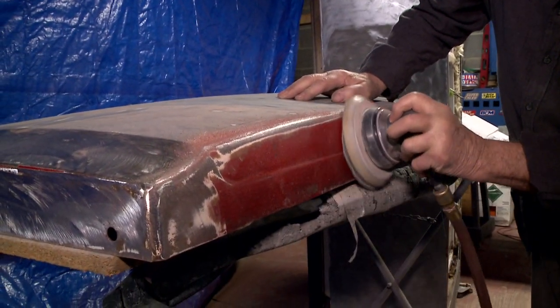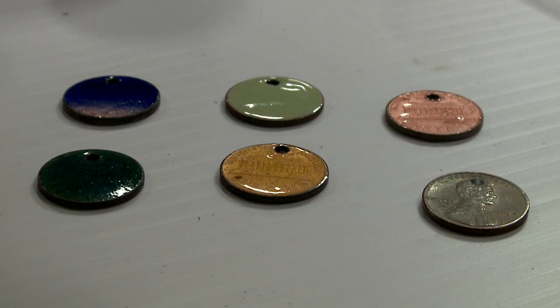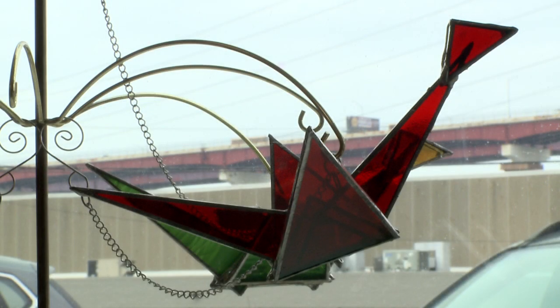Our main thing is we do restoration of vintage refrigerators — we call them retro fridges — and we have artwork made by myself and my husband. I'm an enamelist, enamel on copper, art and jewelry, and my husband does stained glass and some painting.